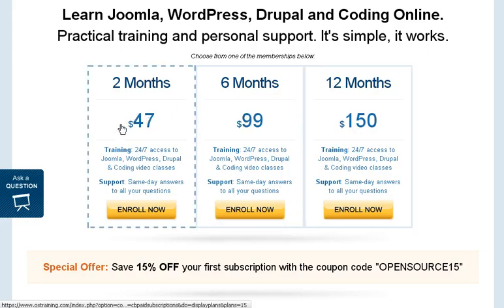As far as training, they offer 24/7 access for Joomla, WordPress, Drupal, and coding classes.